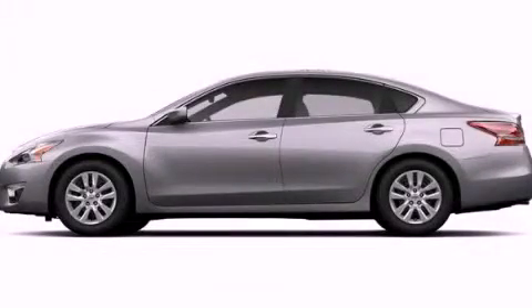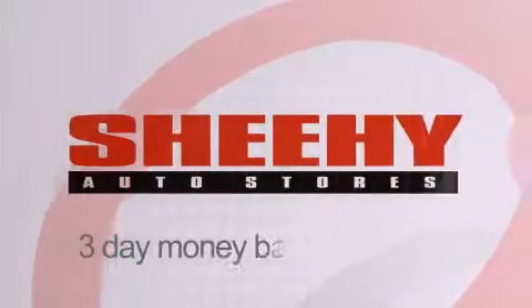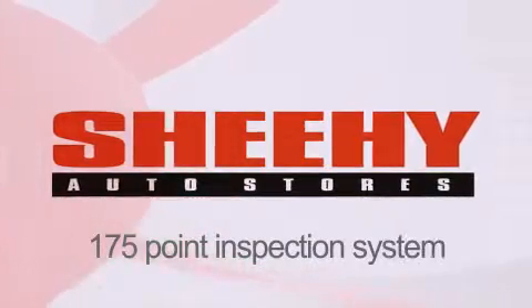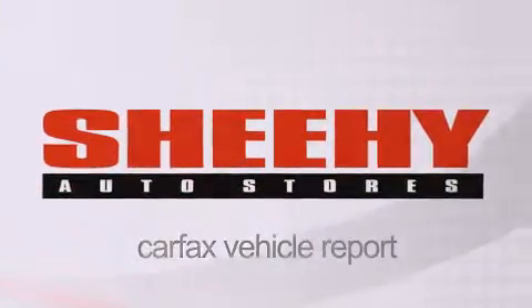We invite you to contact us today to learn more about this vehicle. Every Sheehy Select used vehicle comes with a three-day money-back guarantee, a 60-day, 2,000-mile warranty, passes a state inspection and our 175-point inspection system, and comes with a Carfax vehicle report. Thank you.